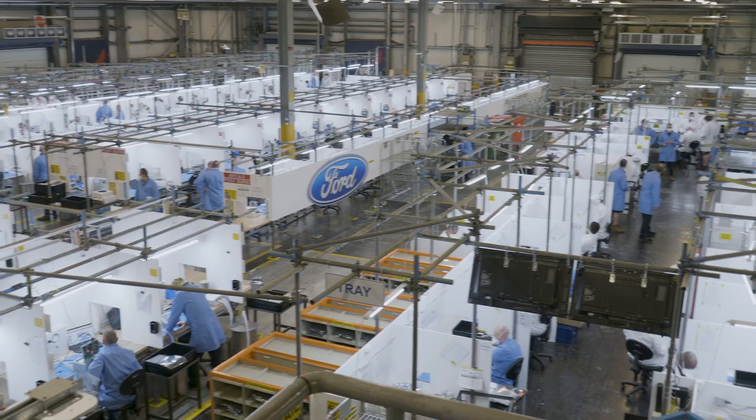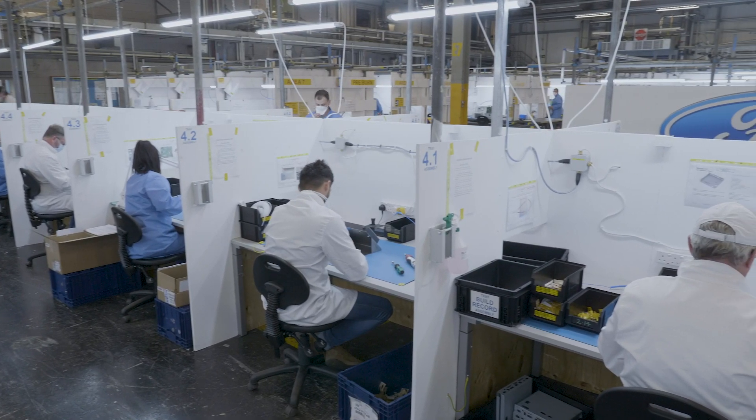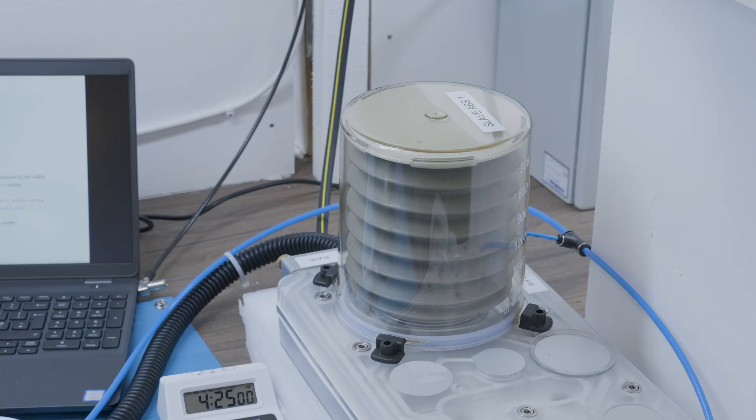The intensive care ventilator is a pretty complicated set of bits, but it breaks down into four key modules. The heart of the device is the vent box — the ventilator module — and that's what's being manufactured here at Dagenham.